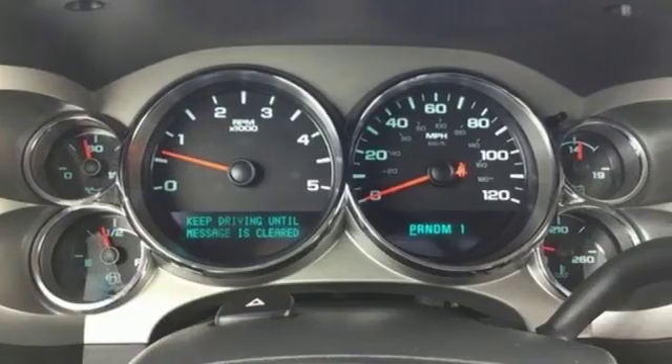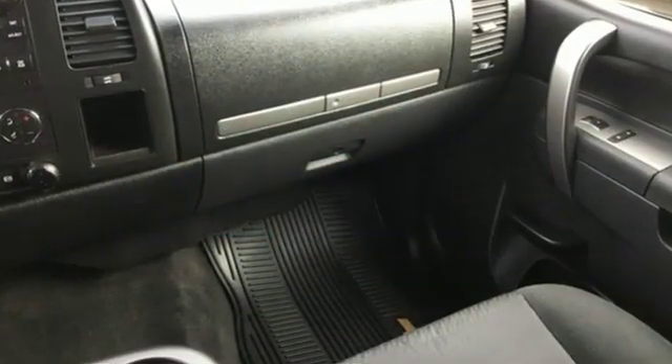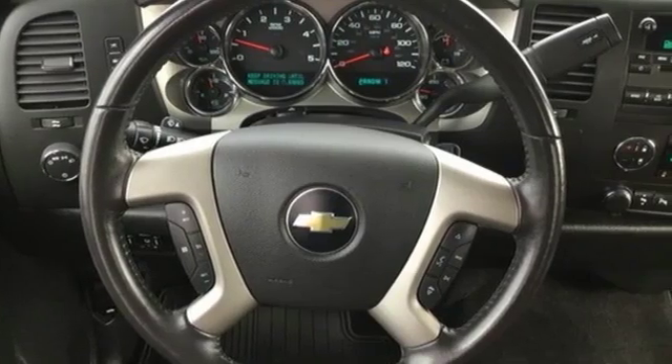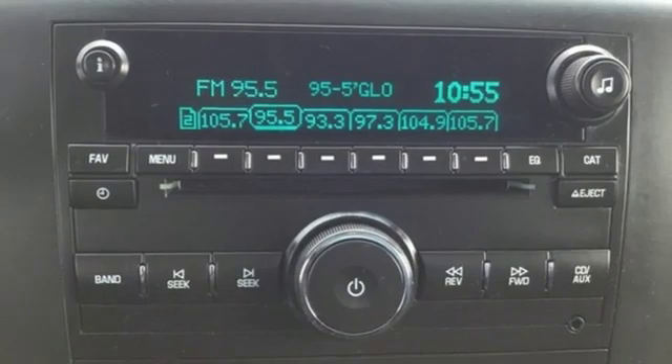Of the Silverado 2500 heavy-duty, Edmunds.com comments: massive towing and hauling capacities, refined and quiet ride, solid build and materials quality, more in-control steering feel than other HD trucks, comfy seats, performance, value, durability — Chevy.